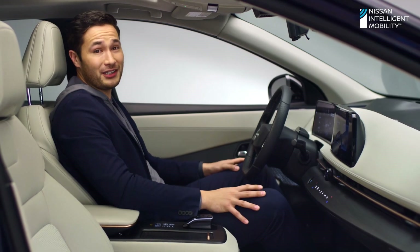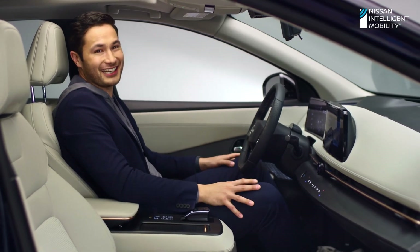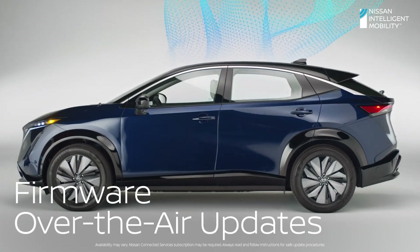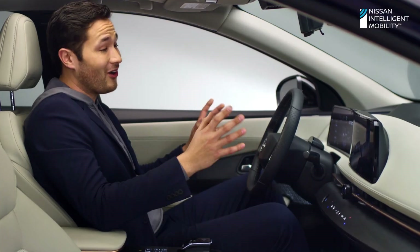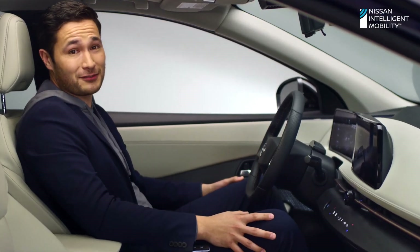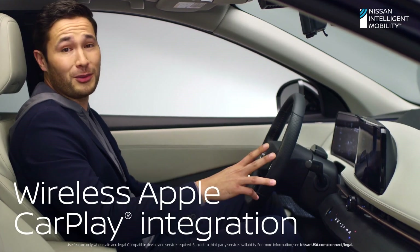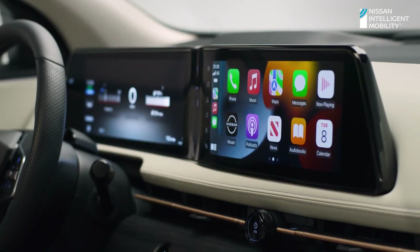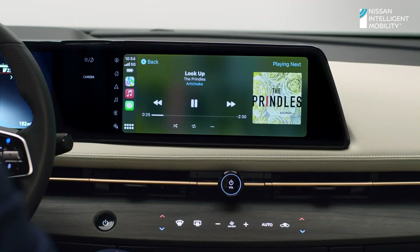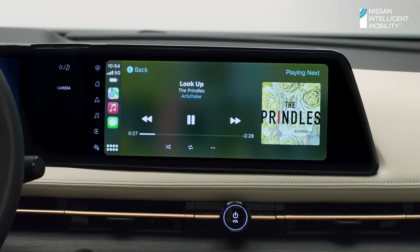And with all this connectivity, Ariya gives you another cool way to connect. Update your Ariya over the air, just like your mobile devices. Ariya is fully integrated into your life — all the essential apps are available and ready to go when you are. You can get directions, make calls, and listen to music while staying focused on the road ahead. All wirelessly.